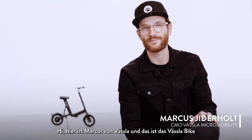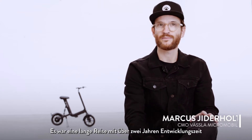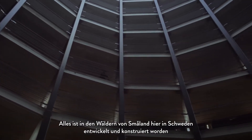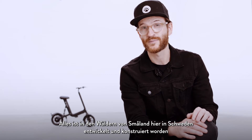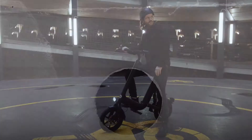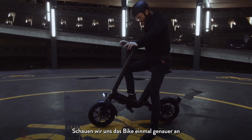Hi, this is Markus from Vesla, and this is the Vesla Bike. It's been quite some journey with over two years of development, but finally it's here. Everything is engineered and developed in the woods of Småland here in Sweden by our eminent professor Dr. Uwe Hager, who has over 30 years of experience within electric vehicles. The result has been worth waiting for. Let's have a closer look.